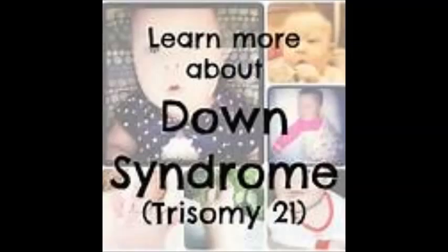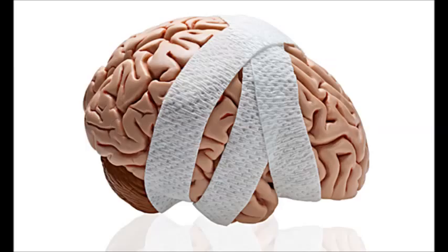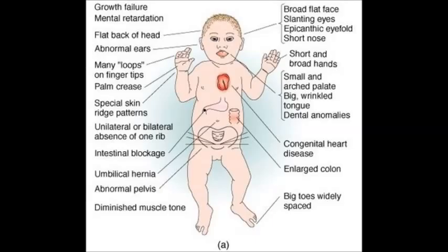Down syndrome, or Trisomy 21, is a genetic disorder that occurs in approximately 1 in 800 live births. It is the leading cause of cognitive impairment, and is associated with mild to moderate learning disabilities.